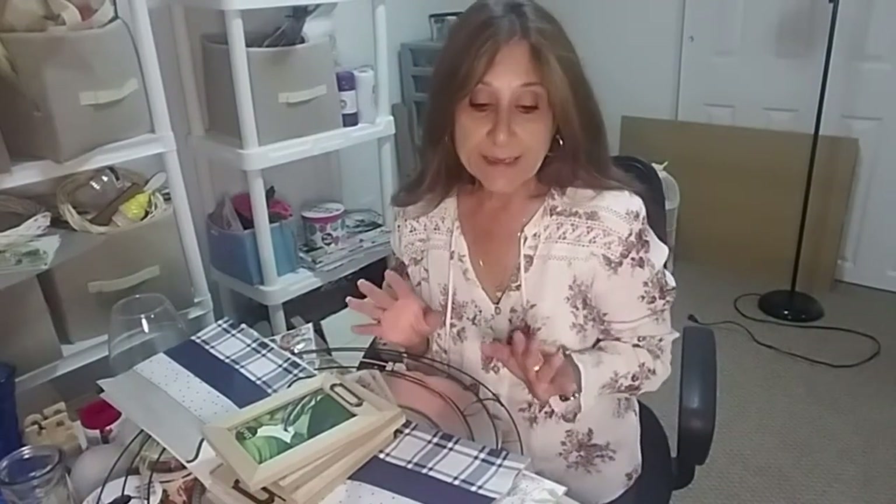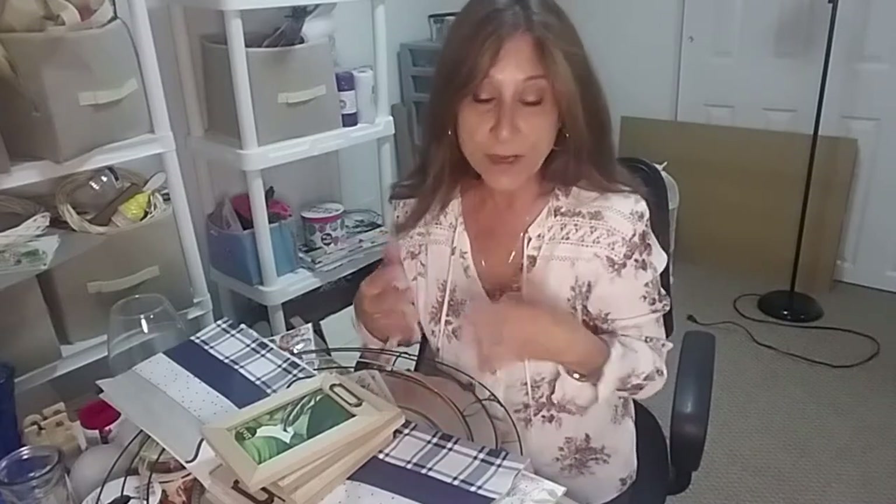Okay guys, I went to Dollar Tree and I got a mini haul but I got some really exciting things I want to show you. I hope you can hear me okay — I don't have a mic. Real quick, I picked up these — they had them in stock again — I got four of them.